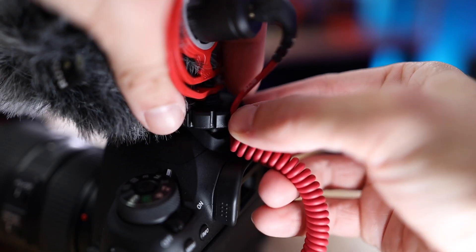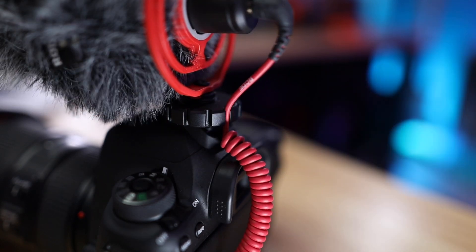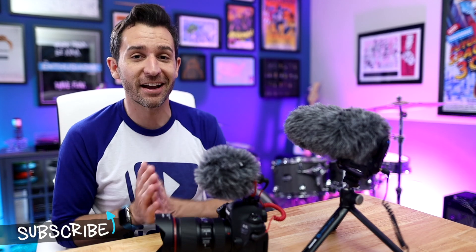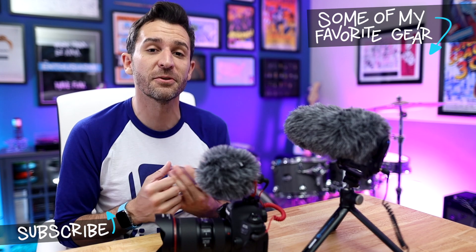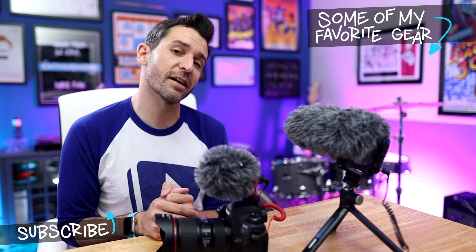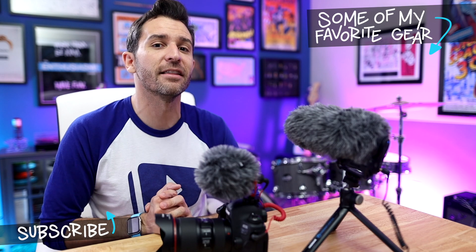And just a quick tip: if you are using the VideoMicro and it's bouncing around a lot, the little mount that connects to the camera's accessory shoe has all these little ridges in it. You can just clip the audio cable into one of those and it holds the microphone in place, which reduces some of the wiggle and helps you get better audio quality. I'm a huge fan of cameras and gear, so I did put together a playlist of some of my favorite reviews — be sure to check those out and I will see you in the next video.